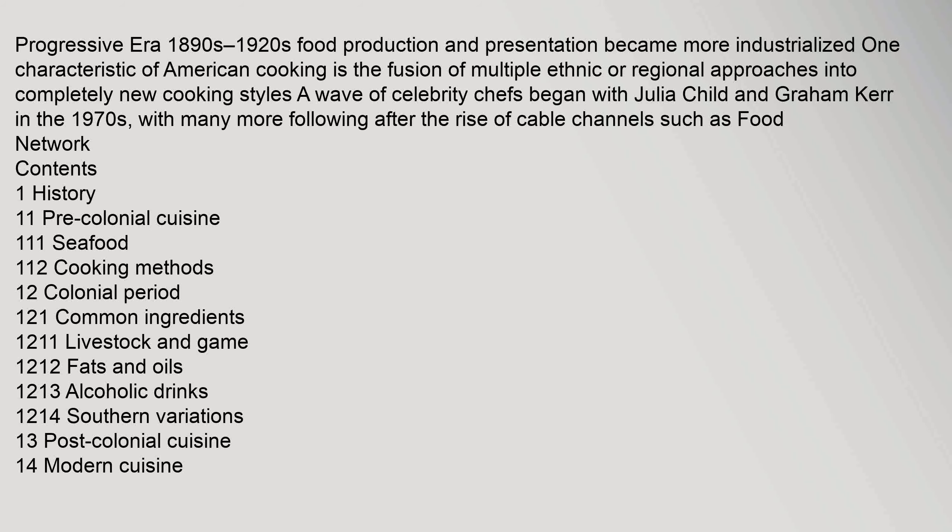One characteristic of American cooking is the fusion of multiple ethnic or regional approaches into completely new cooking styles. A wave of celebrity chefs began with Julia Child and Graham Kerr in the 1970s, with many more following after the rise of cable channels such as Food Network.